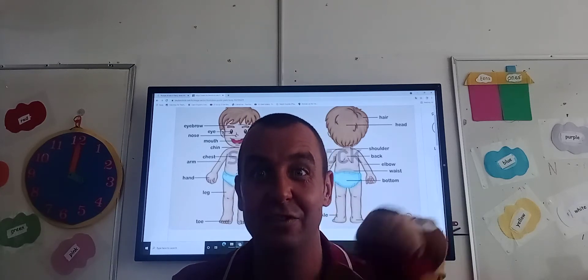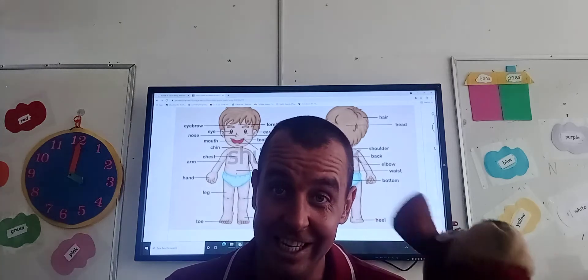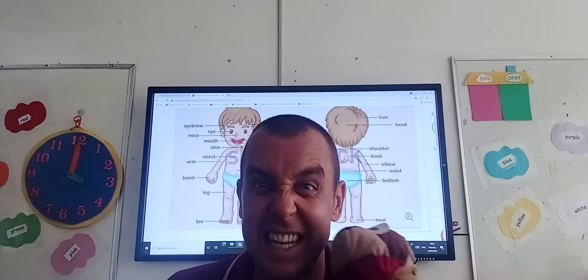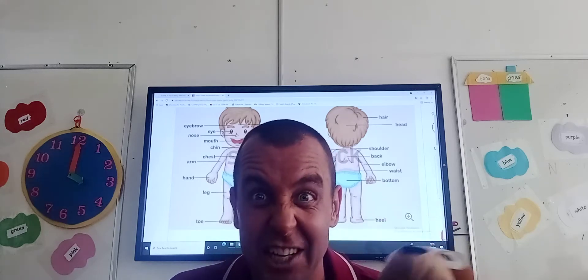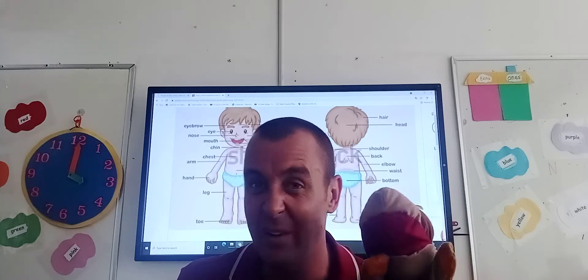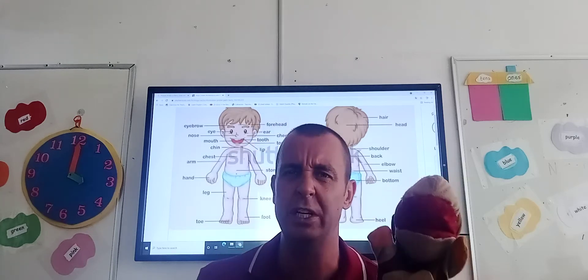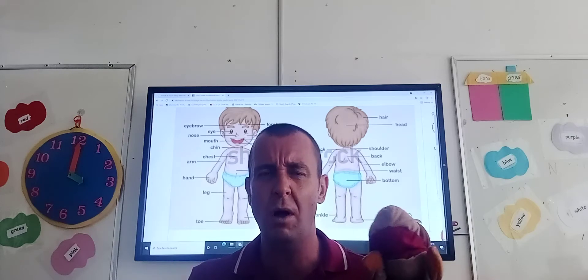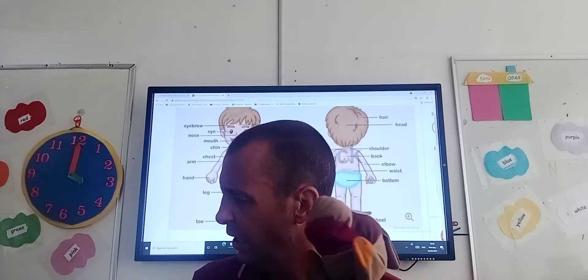Our English lesson for today is about the parts of the body — what things we do each day, and what part of the body we use each and every day to do what we do in the daytime. I've got some things to show you, boys and girls, and I want you to think: what part of the body do we use?